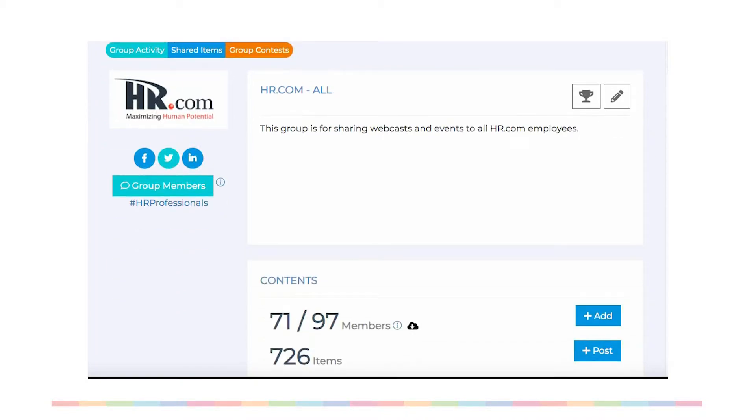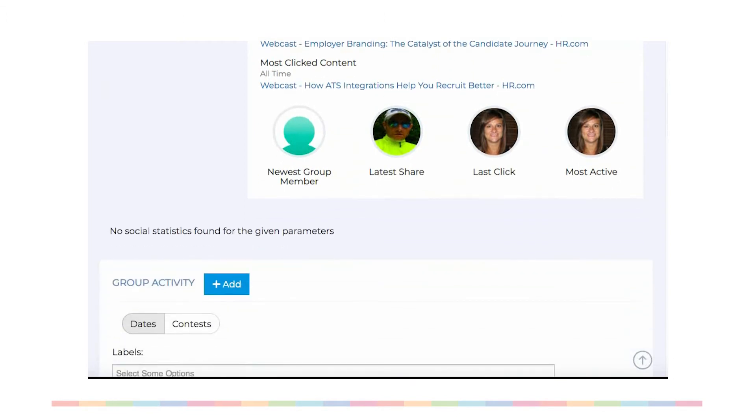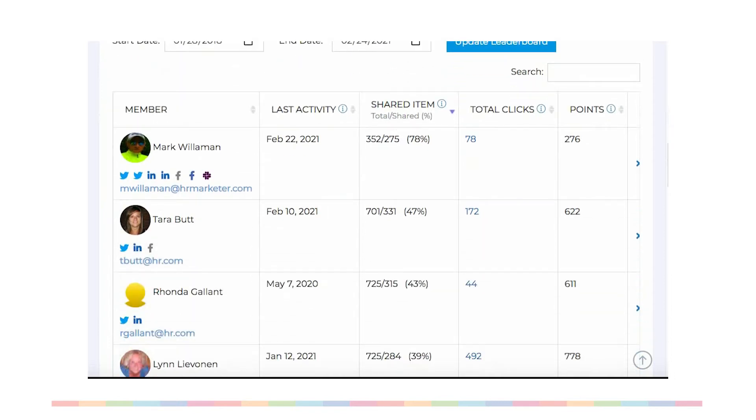Next, there's our amplification tool, part of our full social platform. It makes it easy to get your entire team boosting your social media reach and engagement, and comes with robust analytics.